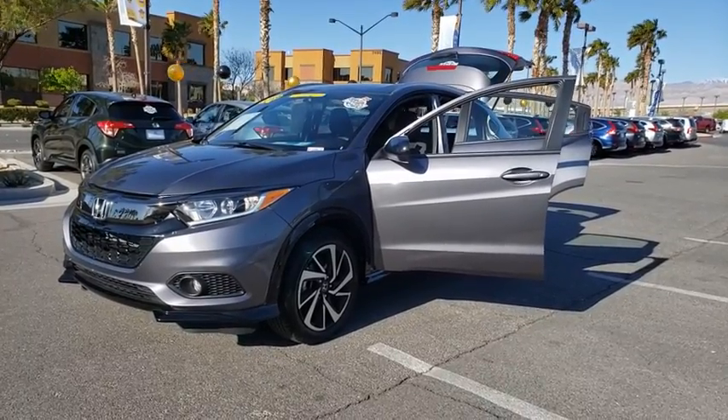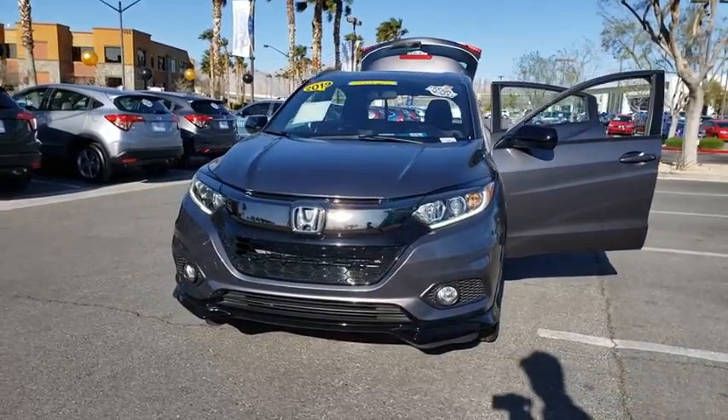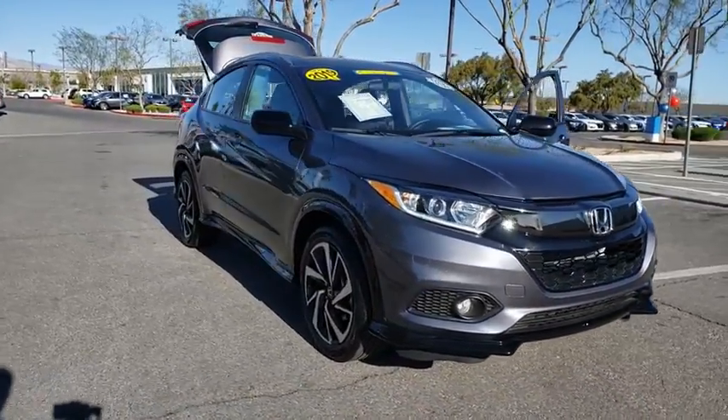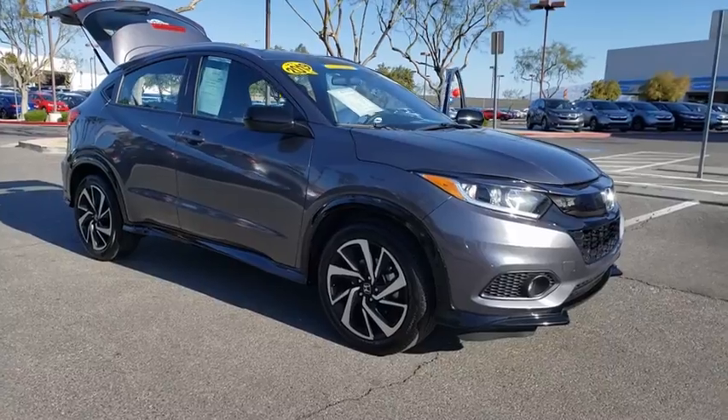Stop by and take a look at the 2019 Honda HRV. The HRV has a good-looking exterior with a clean design. It comes with a well-tuned suspension and a handsome and flexible interior with tons of options to choose from. This vehicle has less than 5,000 miles.